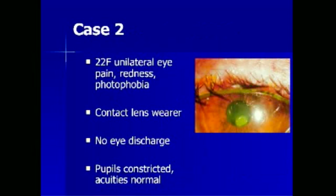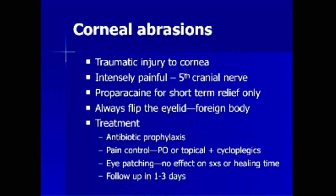A 22-year-old female presents with unilateral eye pain, redness, and photophobia. She is a contact lens wearer with no eye discharge. Her pupils are constricted and her acuities are normal. The image shows an eye stained with fluorescein dye; the greenish patch in the center demonstrates a corneal abrasion. Corneal abrasions are traumatic injuries to the cornea and are intensely painful as they are richly innervated by the 5th cranial nerve. Proparacaine eye drops are used for short-term relief only, as long-term use can retard corneal healing. Eyelids should always be flipped to assess for a foreign body. Treatment involves antibiotic prophylaxis, aggressive pain control with oral or topical analgesics with or without cycloplegic agents to prevent ciliary spasm. Eye patching has been shown to have no effect on symptom resolution or healing time.